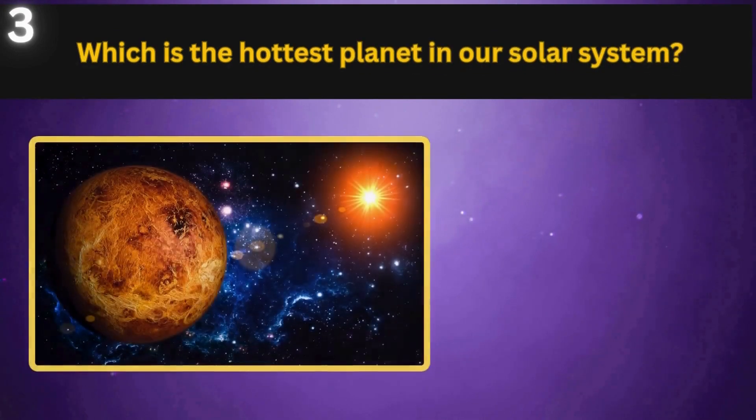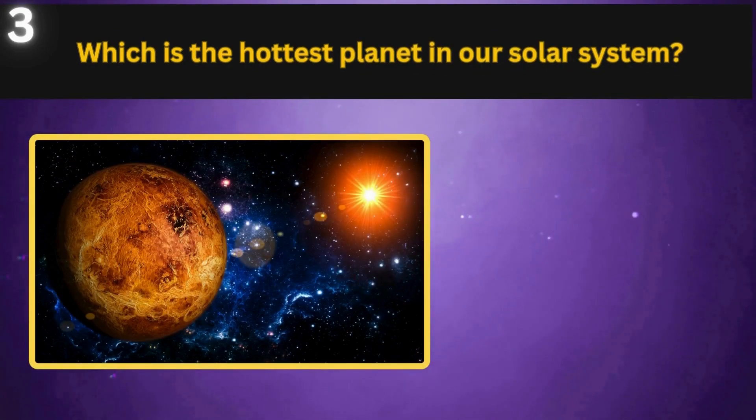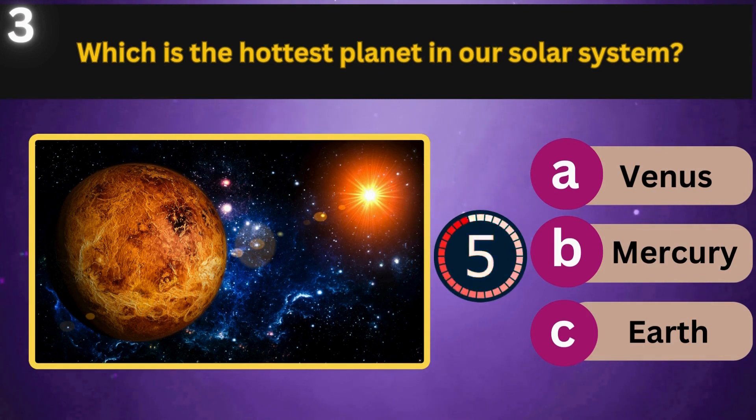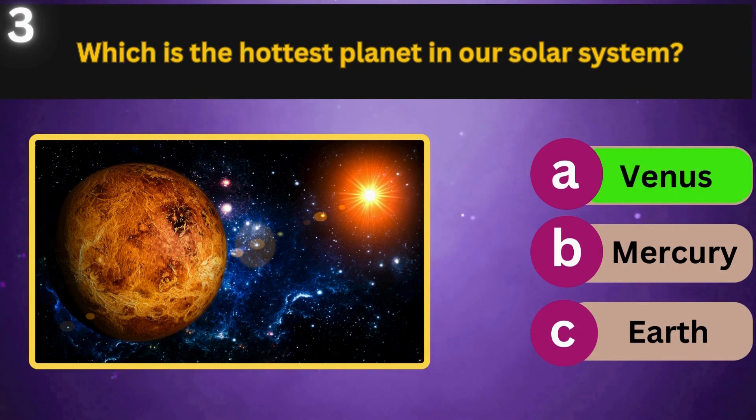Which is the hottest planet in our solar system? Venus, Mercury, Earth. Venus.